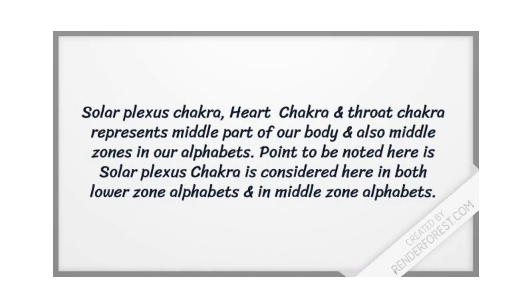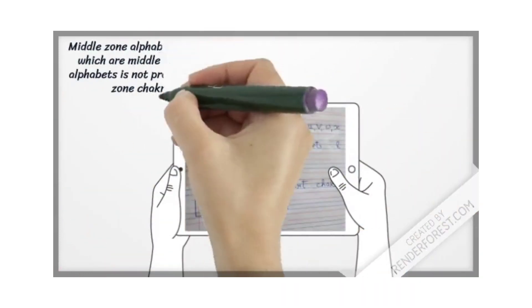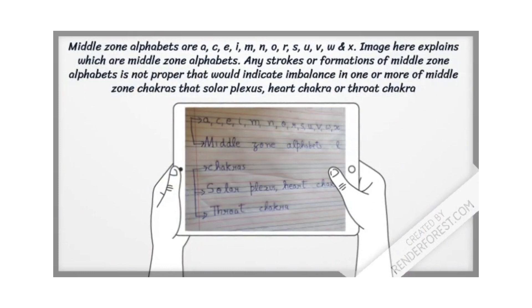The solar plexus chakra, heart chakra, and throat chakra represent the middle part of our body, and middle zone alphabets in handwriting point to these chakras. Note that the solar plexus chakra is considered in both lower zone and middle zone alphabets. Middle zone alphabets are A, C, E, I, M, N, O, R, S, U, V, W, and X. If any strokes or formations of middle zone alphabets are not proper, that indicates an imbalance in one or more of the middle zone chakras — solar plexus, heart, or throat chakra.